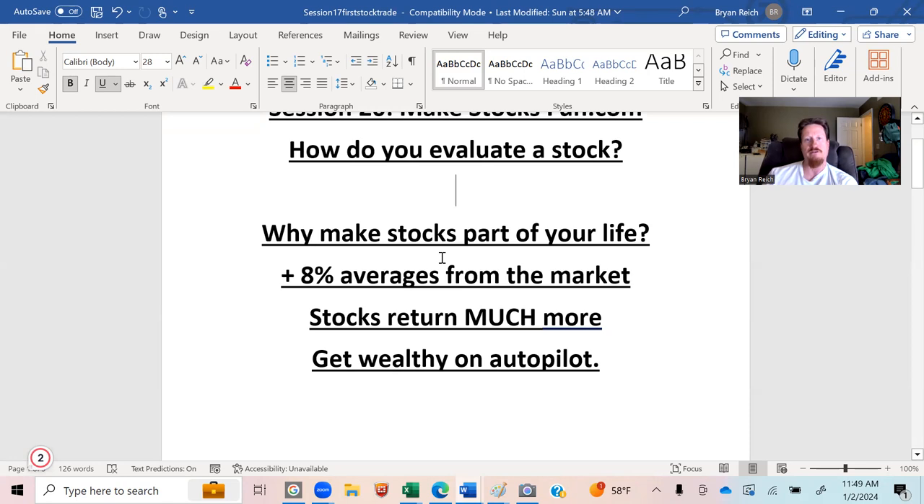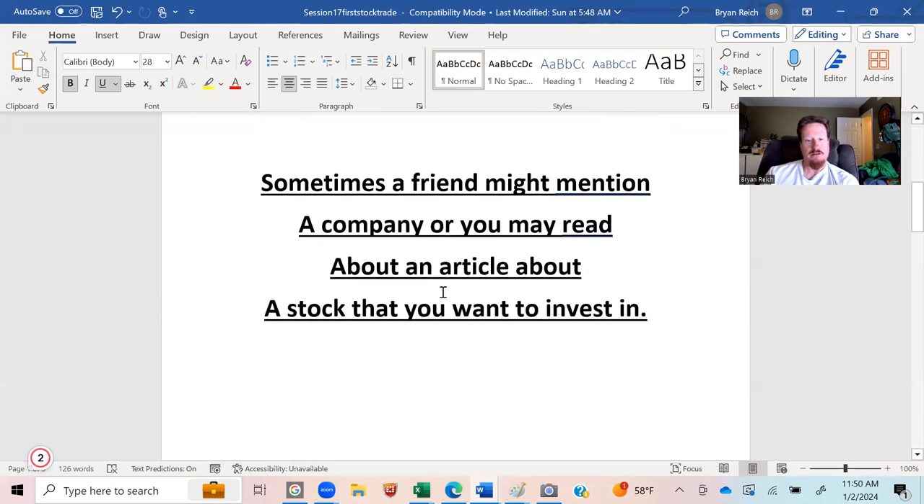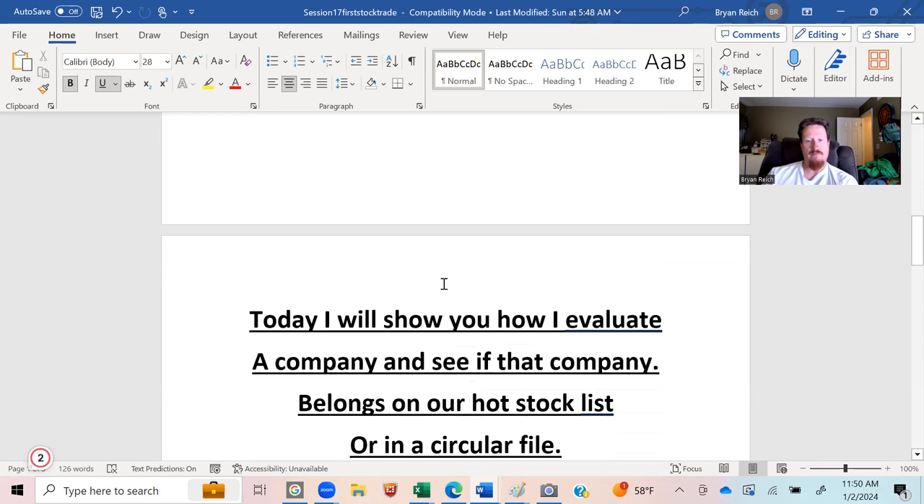Why would you make stocks part of your life? The market averages 8% returns going back for decades, maybe even a century. Stocks return much more than that on average. You can also get wealthy on autopilot — if the stock offers a dividend you can reinvest those dividends, and if it's a successful company in a growing market, decade after decade your stock accumulates more shares for you without you having to do anything.